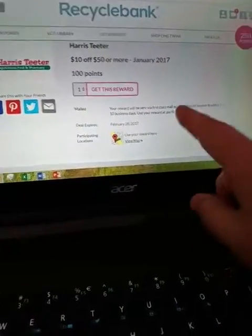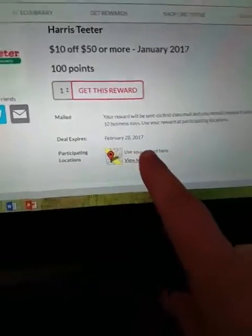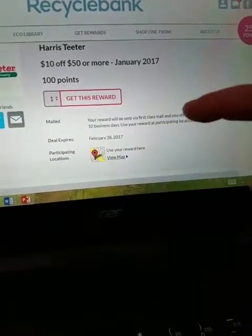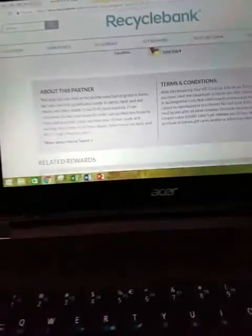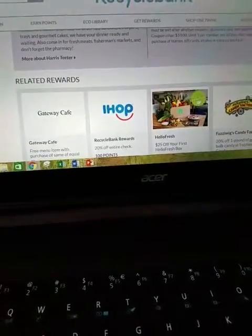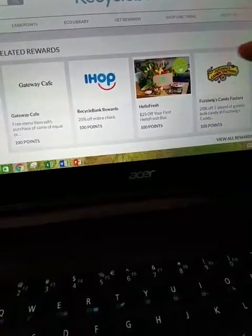This is January 2017, so it expires February 28th. Allow 10 business days and it will come in the mail. So cool, you guys. It tells you about it, shows terms and conditions, and then related rewards like HelloFresh.